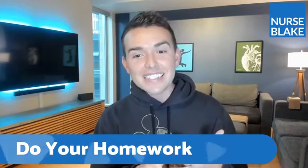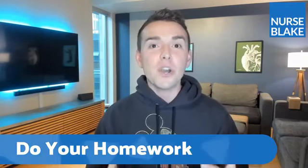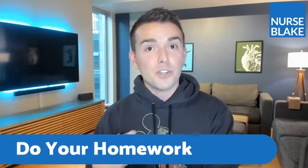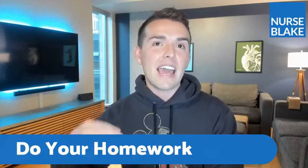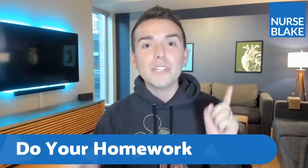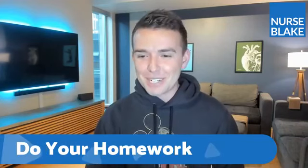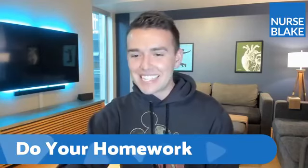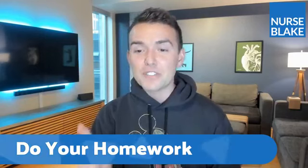Tip number two: do your homework. Prepare before each and every clinical. Let's say you're doing clinical on a cardiac floor — you should know a little bit about that patient population, their medications, their procedures, and discharge education. You never want to go into a clinical unprepared. Being prepared is not just for you, but really for the patient. And being prepared will also help you in lecture and for the NCLEX. So always, always, always do your homework.